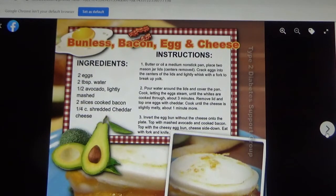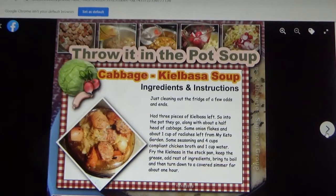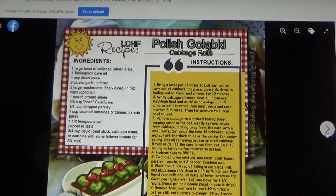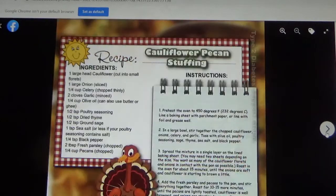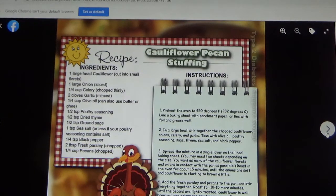Bunless bacon, egg, and cheese. Throw-it-in-the-pot soup with cabbage and kielbasa. This is Polish cabbage rolls — I have some Hungarian in my family, so they make these with sour cabbage which has been put in brine, and they also use lots of paprika. Candied Brussels sprouts with rutabaga and pecans. Cauliflower pecan stuffing.